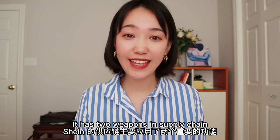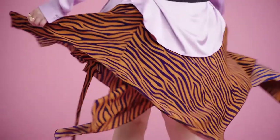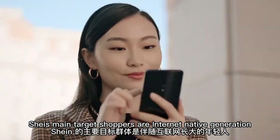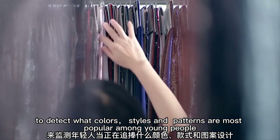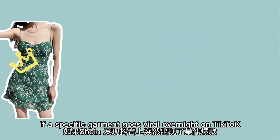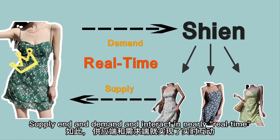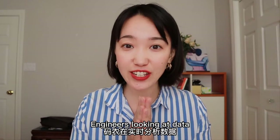So how does Shein resolve this problem? It has two weapons in the supply chain: data and a manufacturing network. Shein uses data to reduce the mismatch. Shein's main target shoppers are the internet-native generation, so Shein scrapes data from shopping websites and social media to detect what colors, styles, and patterns are most popular among young people. If a specific garment goes viral overnight on TikTok, this information is sent to Shein's supply end, and Shein will instantaneously order similar garments. The supply end and demand end interact in nearly real-time. It's not fashion designers doing the designing — it's engineers looking at data.